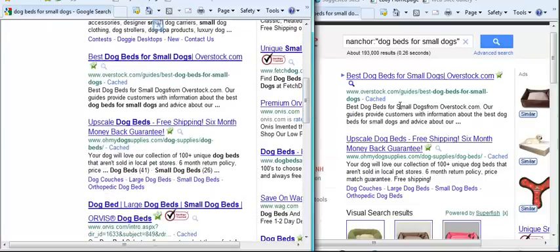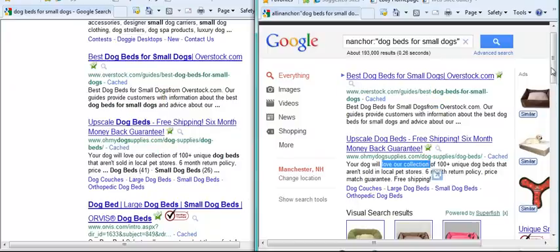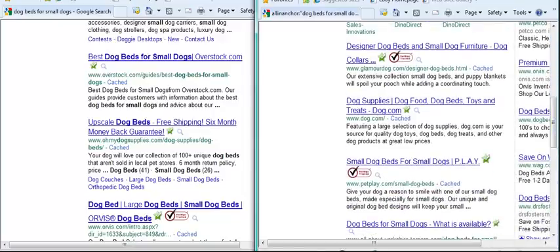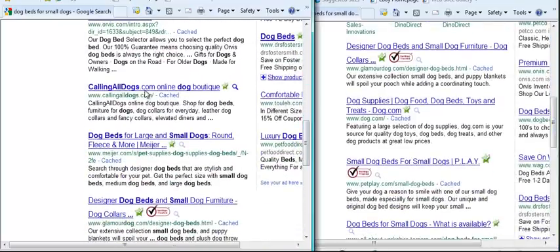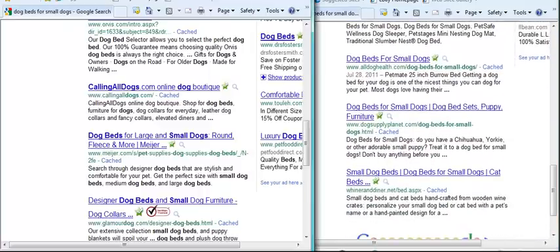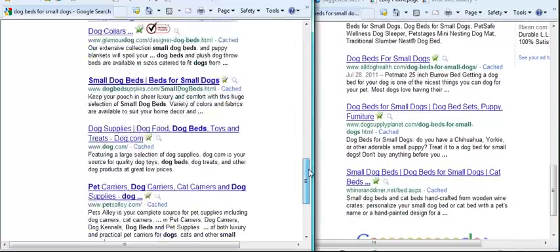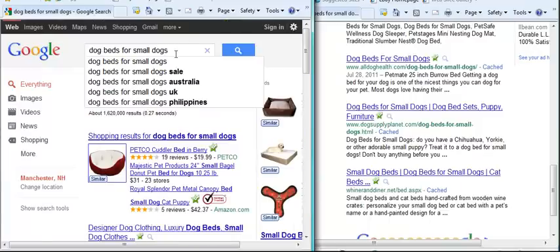Looking down the list: Overstock.com — that's listed over in the All-In Anchor results too. OhMyDogSupplies.com — that's listed there as well. Glamour Dog, Orvis, Calling All Dogs — you can see the rest of the results aren't matching. There are only a few that are common to both pages. So the term 'dog beds for small dogs' would actually be easy to get onto page one.